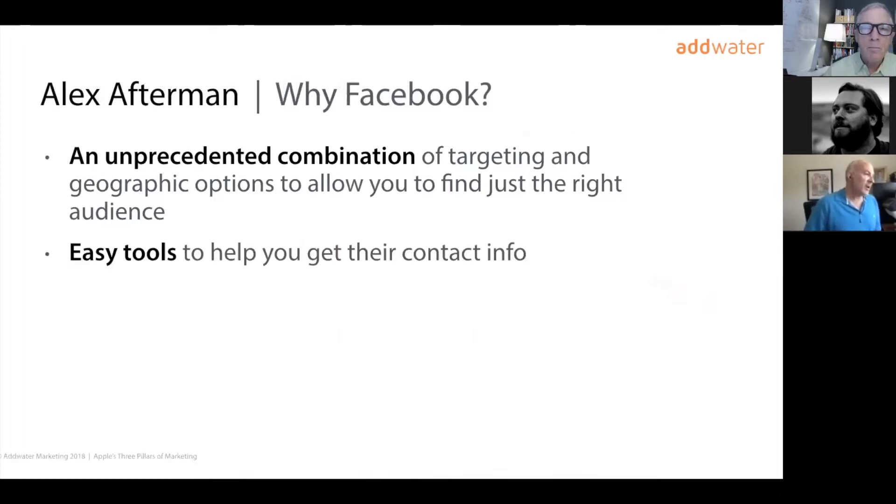There are easy tools to help you get contact info for leads. A product I particularly like is called Lead Ads — it looks like any other ad with a call to action of 'sign up.' When you tap on the ad on a phone, a contact form opens up pre-filled with your information because Facebook already has it. The user doesn't have to type in a bunch of stuff — the less friction you give people, the more signups you'll get. It's a very effective product for gathering email addresses and leads.